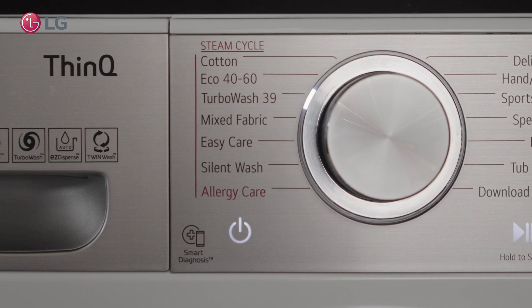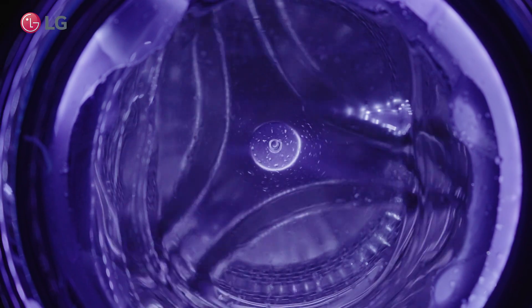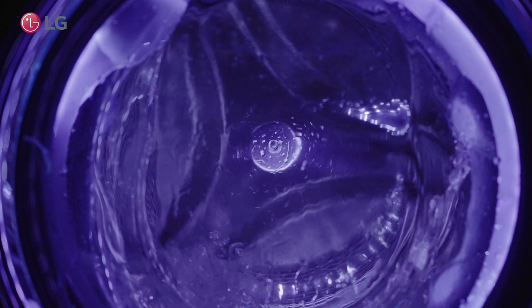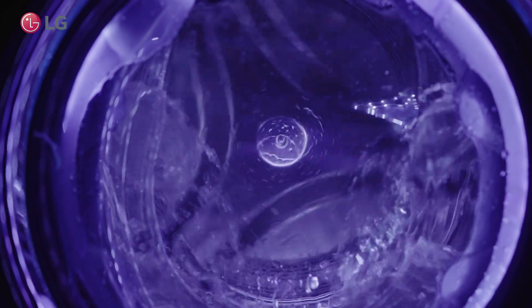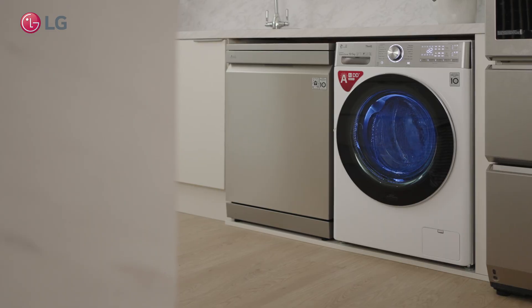TurboWash is designed to speed up the duration of the washing without compromising its wash performance, so the machine goes for a full cycle in under an hour for a 5kg load, thanks to the use of powerful jets. Spraying water directly onto your washing, the jets act as a fast forward button, rinsing your clothes more effectively to maintain a high level of cleaning.